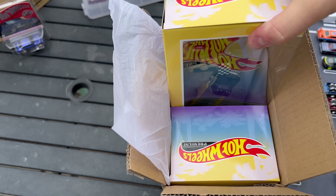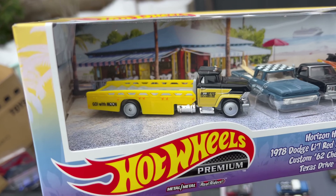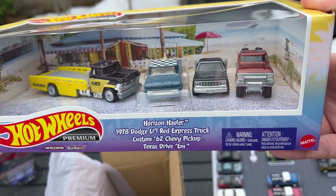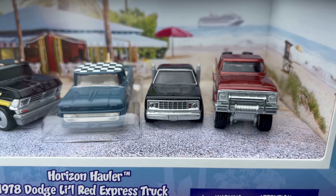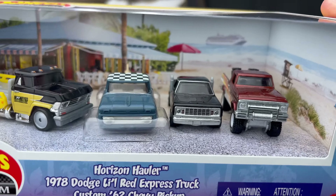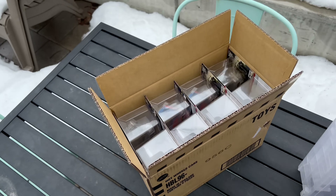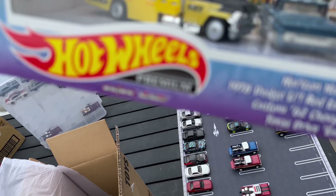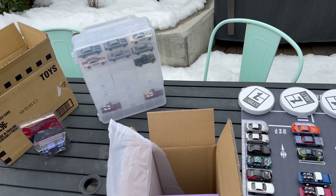Looking at the preview pictures, there's a Moon Eyes truck, obviously the '62 Custom Chevy, the Little Red Express truck, and the Texas Drive-In — a really nice selection of trucks. Now seeing them from the side in person, it's a really really nice set. Also digging the two-packs with the Nismo Skylines and stuff, but can't wait to open this one up.